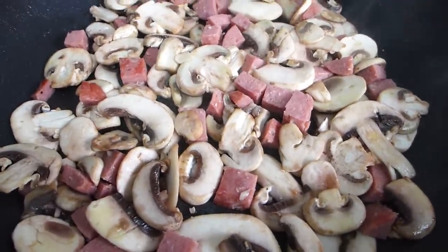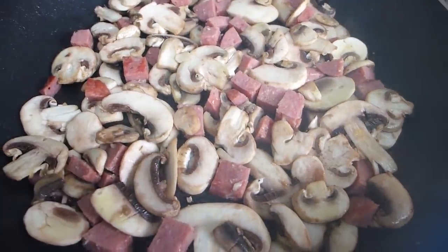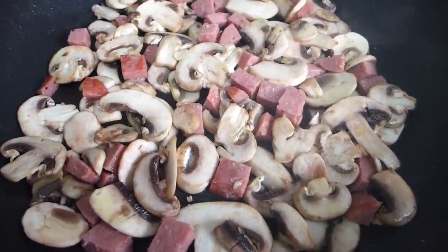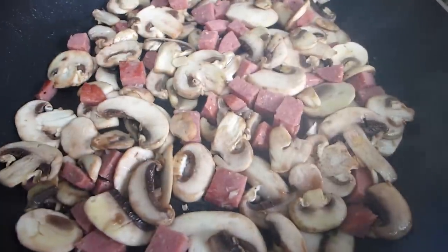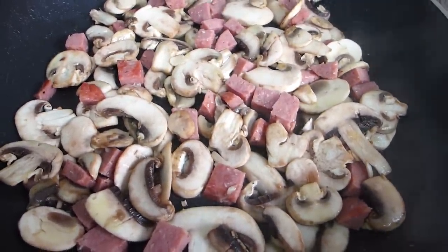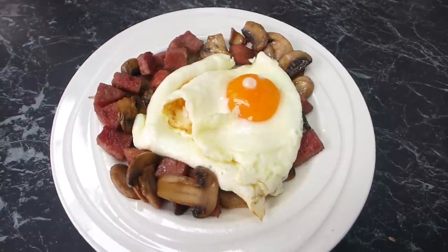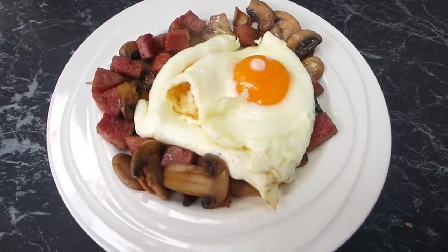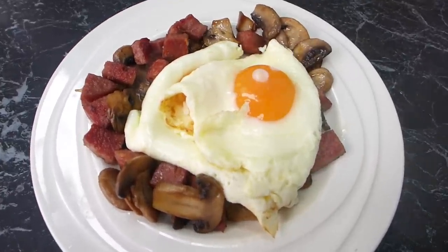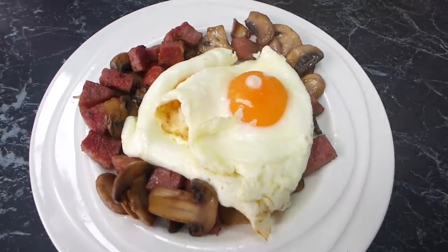Good morning on this final morning of low-carb keto breakfast ideas! I'm going all out and doing a massive fry-up. I've got salami chopped into little cubes and mushrooms, which I'm frying until crispy and golden, then frying up some eggs to top it. There you go — two eggs, and the meat is so crispy and the mushrooms are crispy too. That is my breakfast for the final day of low-carb breakfast ideas!